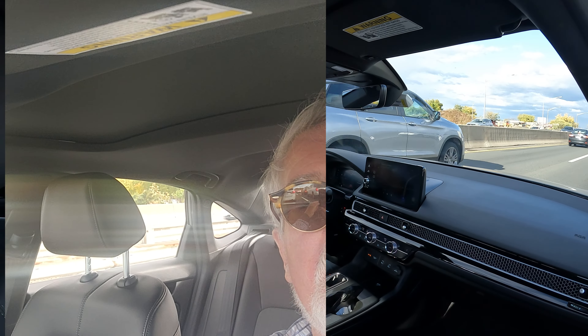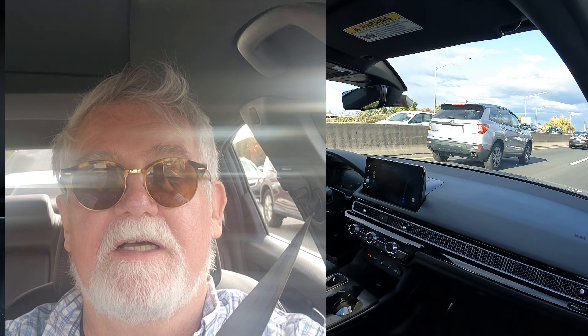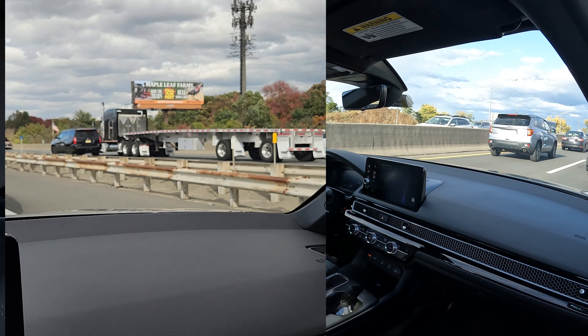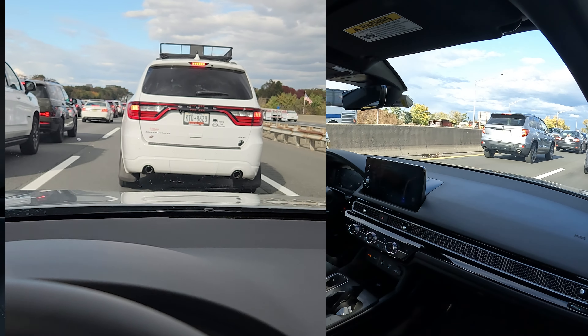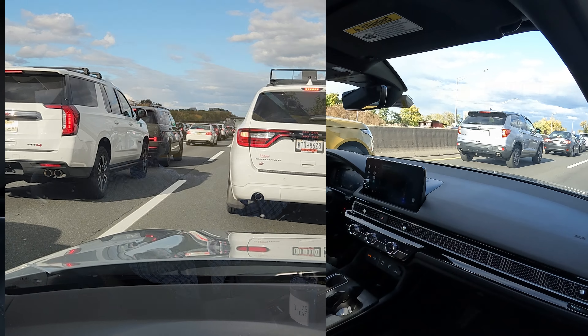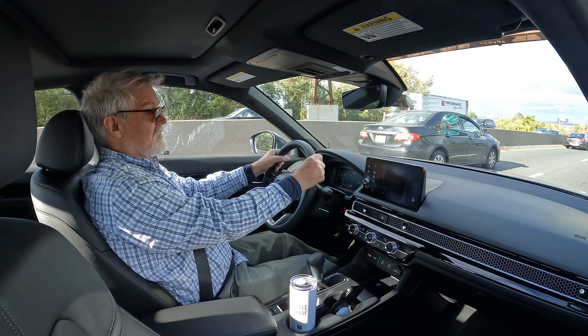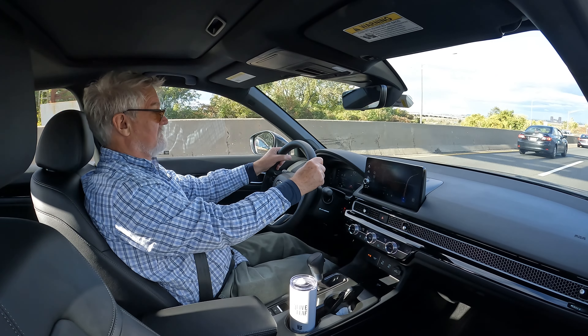So here we are sitting in traffic. The other side moves along smoothly and the main side does not. We're in the heart of New York traffic — or actually I should say New Jersey traffic now.